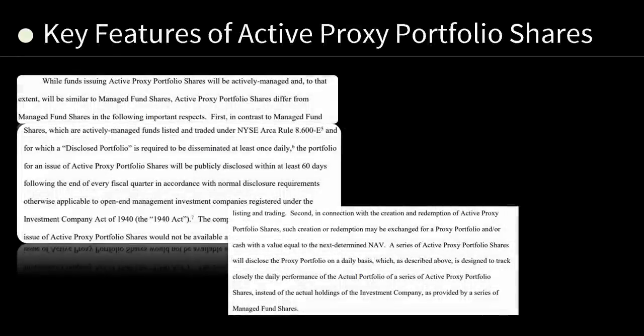The key features of active proxy portfolio shares: while funds issuing active proxy portfolio shares will be actively managed and, to that extent, will be similar to managed fund shares, active proxy portfolio shares differ from managed fund shares in important respects. In contrast to managed fund shares, which are listed under NYSE ARCA Rule 8.600-E and for which a disclosed portfolio is required to be disseminated at least once daily, the portfolio for an issue of active proxy portfolio shares will be publicly disclosed within at least 60 days following the end of every fiscal quarter.